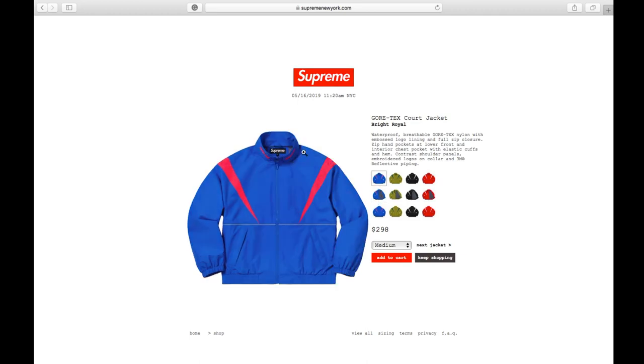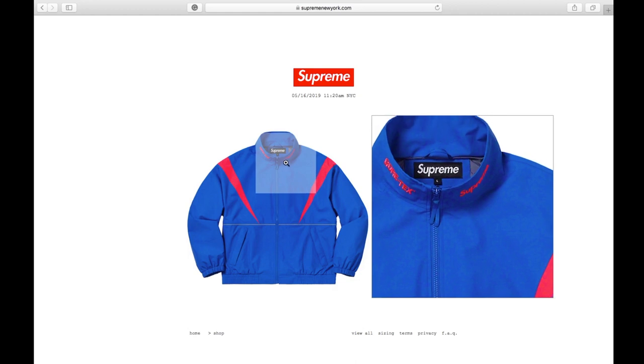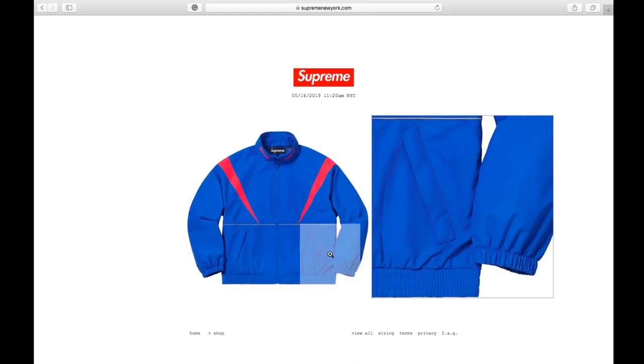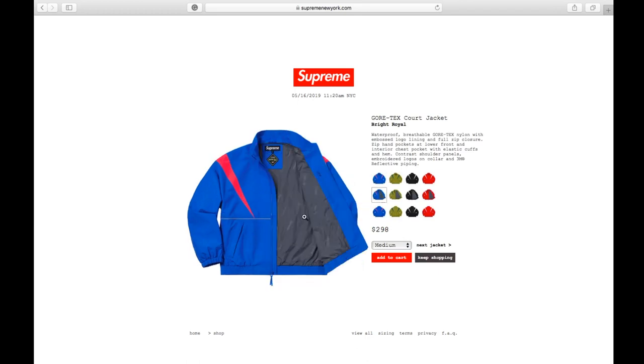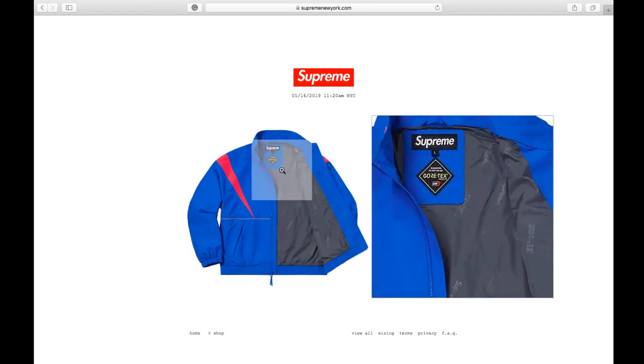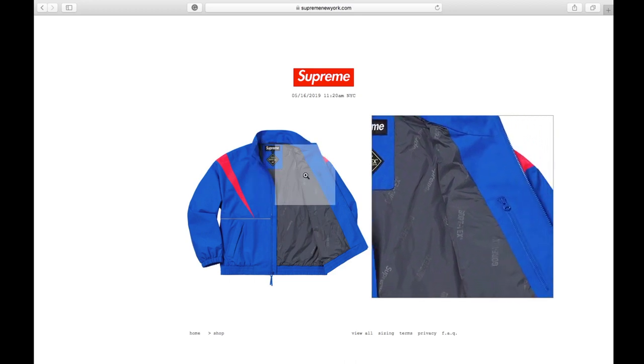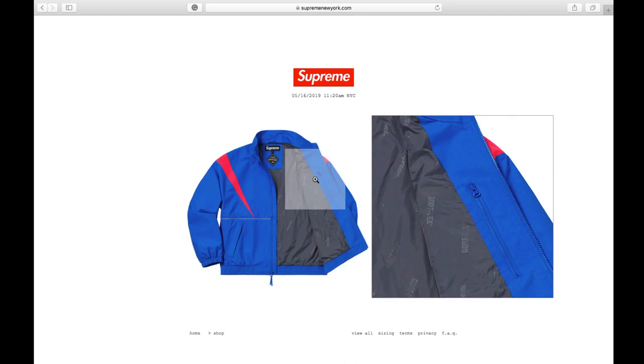The piping line on the back is reflective, and also on the front as well. On the collar, the left hand side says Supreme and the right hand side says Gore-Tex. On the inner lining you have Supreme and Gore-Tex, and there is a zipper pocket.